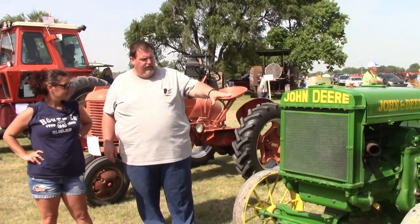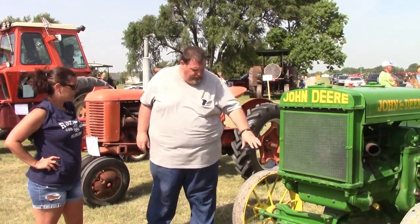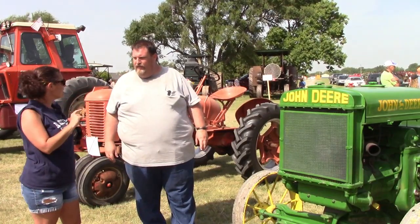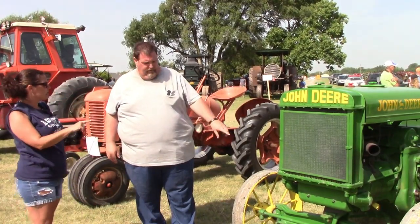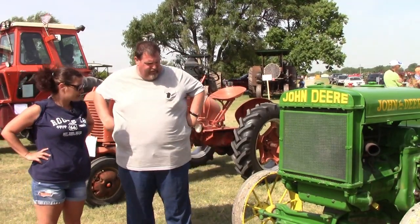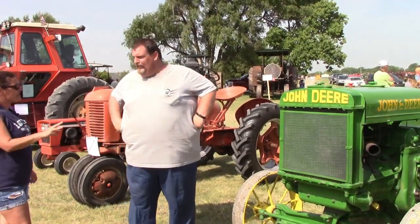Okay, so this John Deere D — it's an early one. Why do they have the metal tires like this? Because they didn't have the ability to make rubber wheels that big, until 1930 when Allis-Chalmers came out with the first rubber tire for tractors. Three points!